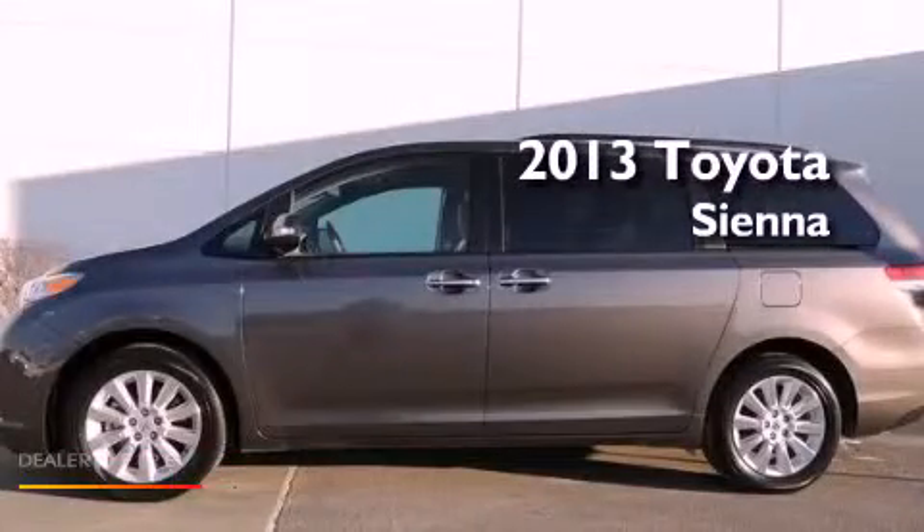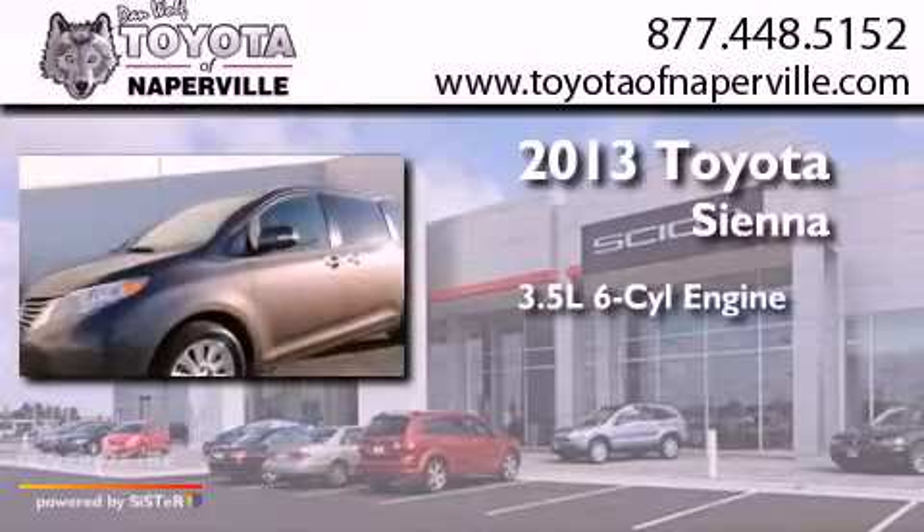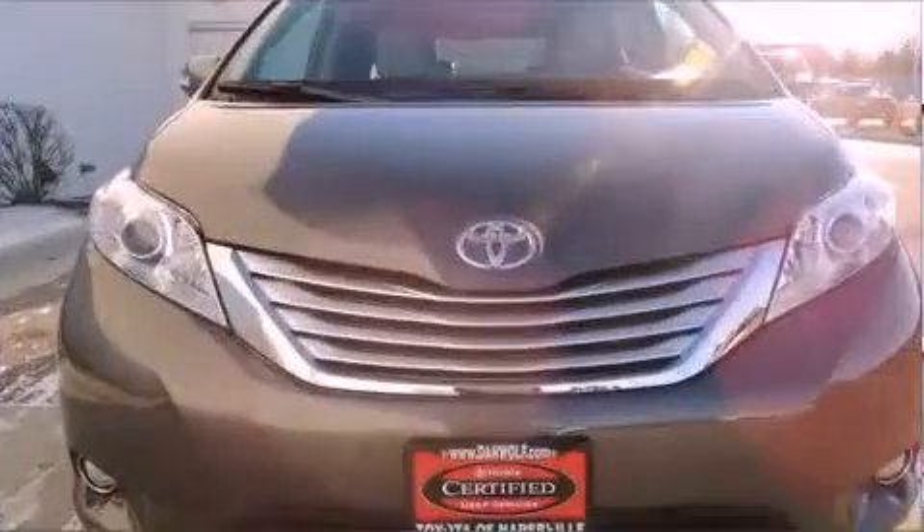This is a 2013 Toyota Sienna. It has a 3.5-liter six-cylinder engine, a six-speed automatic transmission, and all-wheel drive.